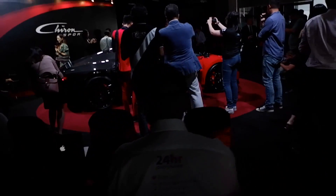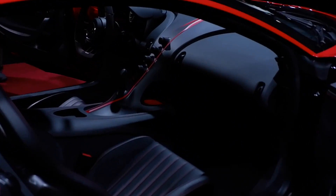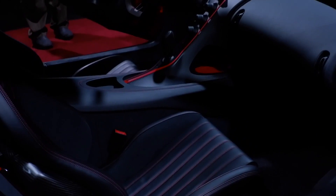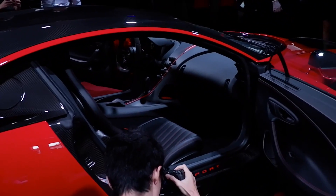This is my first Bugatti car, and there are still a lot of people cramming around. They finally opened it. Inside is Alcantara leather, and it has, of course, red trimmings and sporty seats as well.